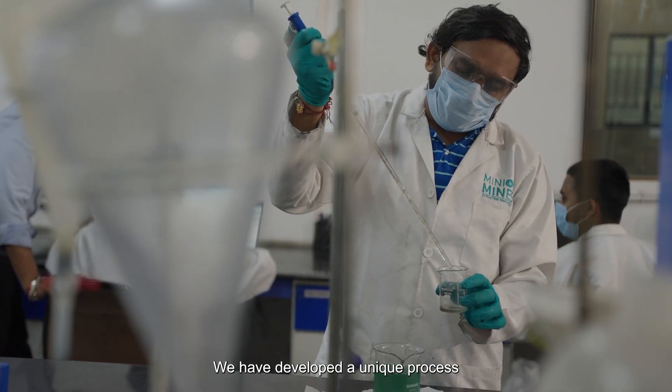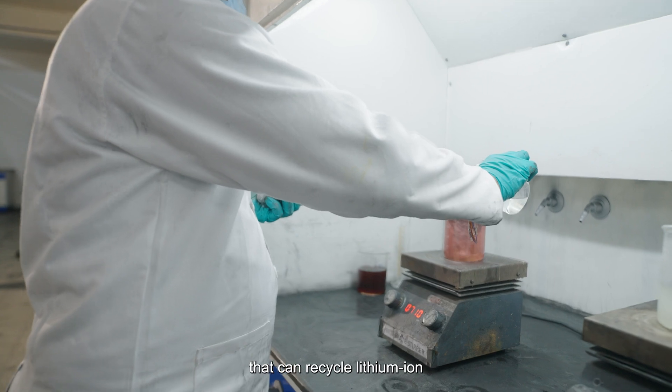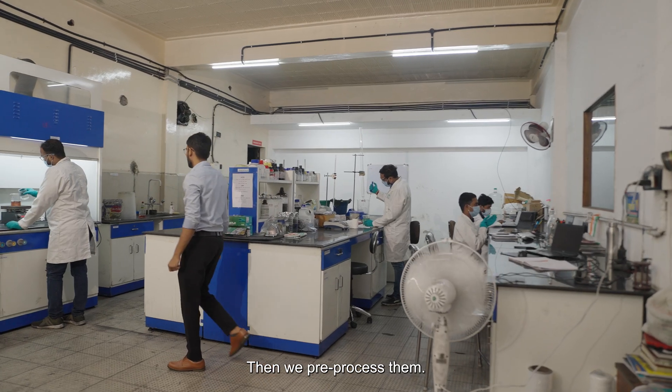We have developed a unique process called hybrid hydrometallurgy. It is a closed-loop system that can recycle lithium-ion batteries effectively. We start by collecting our spent batteries and sorting them through our automated AI integrated system. Then we pre-process them.